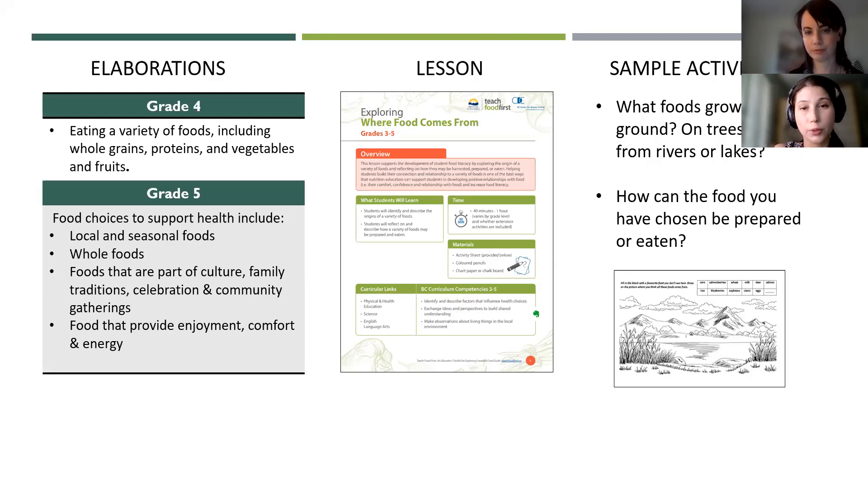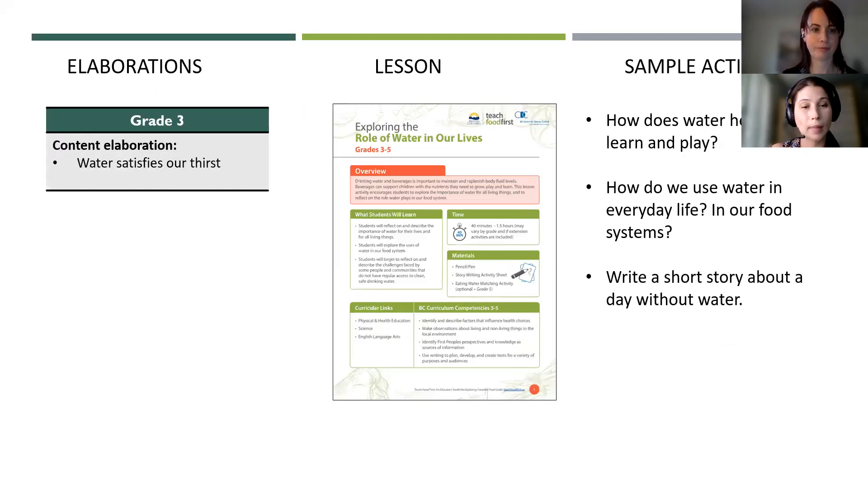The 'Where Food Comes From' lesson for grades three to five links to many of these elaborations. It includes an activity where students draw food on a landscape to identify where it came from, as well as thinking about how these foods can be prepared and enjoyed. The content elaboration for grade three about hydration links to the 'Roles of Water in Our Lives' lesson for grades three to five. Almost all of the lessons are cross-curricular, connecting to other subject areas like science or English language arts — for instance, one activity asks students to write a story about a day without water.